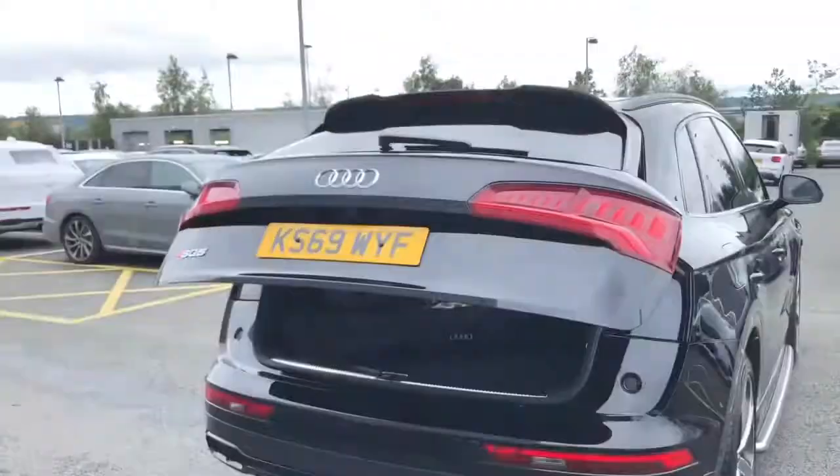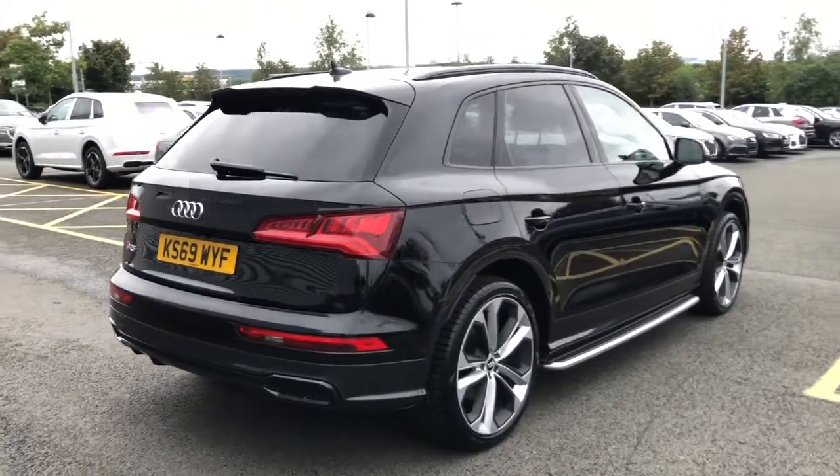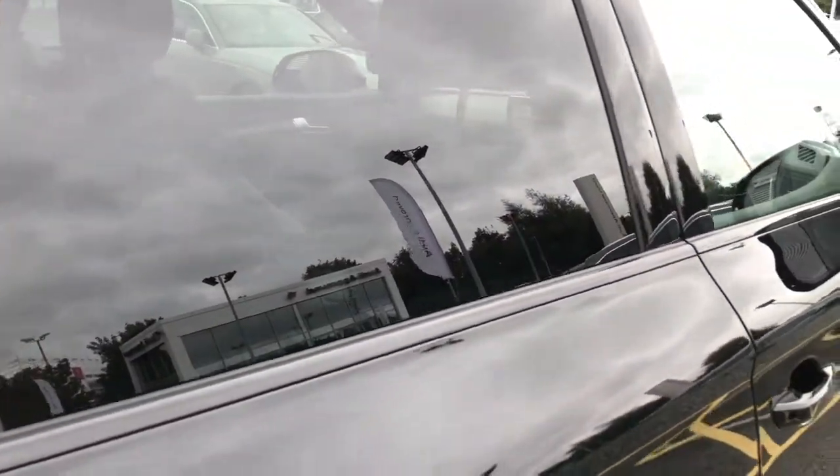This vehicle also features the black styling package, with the black door mirror housing and black roof rails. The vehicle also features adaptive cruise control with stop and go and traffic jam assist.